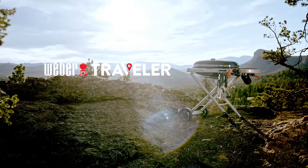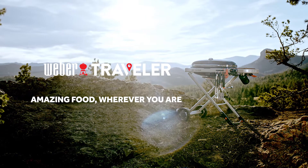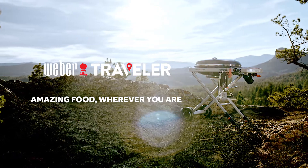Weber Traveler. Amazing food, wherever you are. Stay tuned.